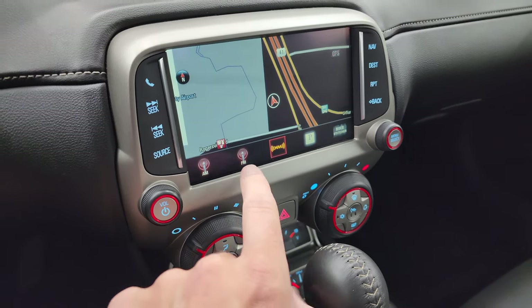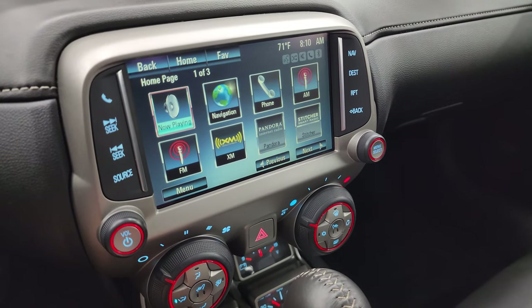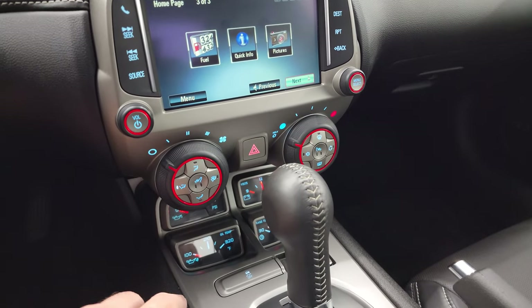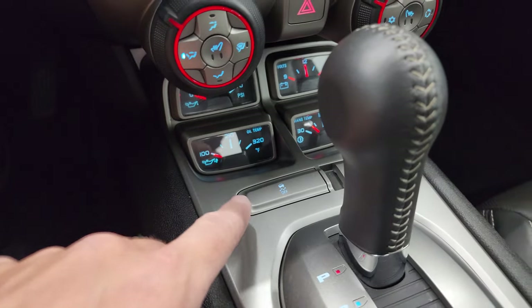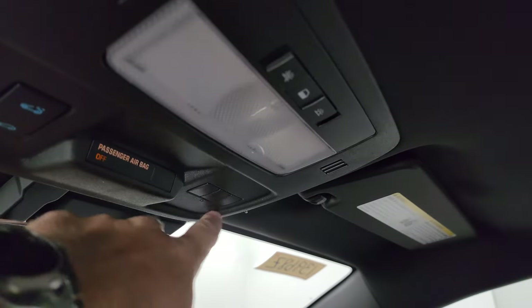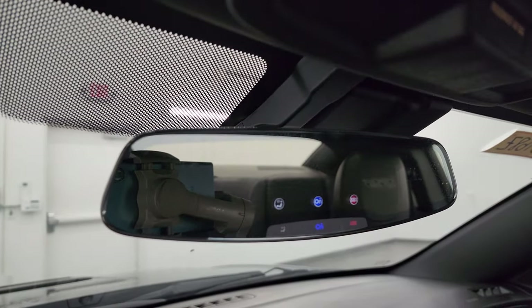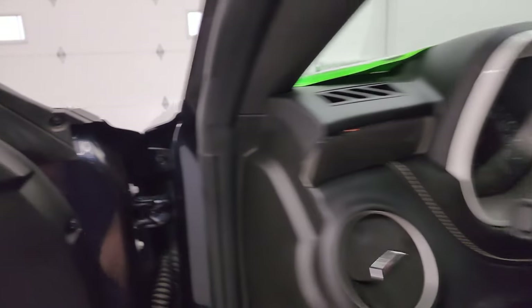This one comes with the Chevy MyLink system and does have the factory navigation system — Highway 41 is showing so that's working nicely. You get AM, FM, and SiriusXM radio capabilities, plus various apps. Here are your climate controls and heated seat buttons. You get an oil pressure, oil temp, volts, and trans temp gauge, as well as the stability control indicator. The passenger side floor mat and seat are in fantastic condition — no rips or tears. The headliner is in nice shape, and it does come with the power sunroof. You get HomeLink buttons for garage door and security systems, map lights, sunroof controls, and OnStar SOS buttons in the rearview mirror, which is in nice condition.